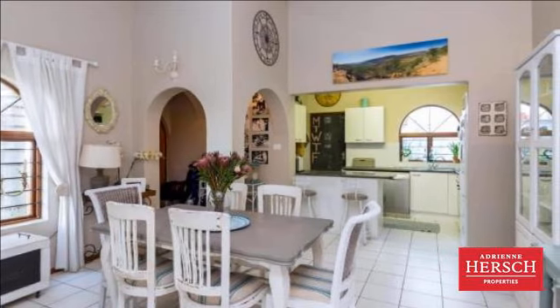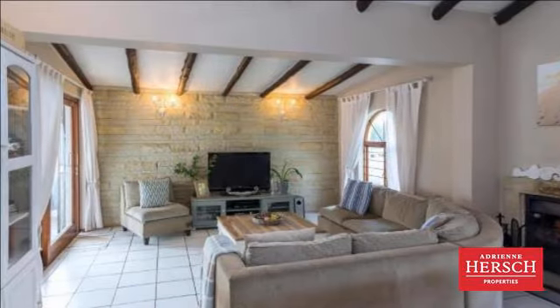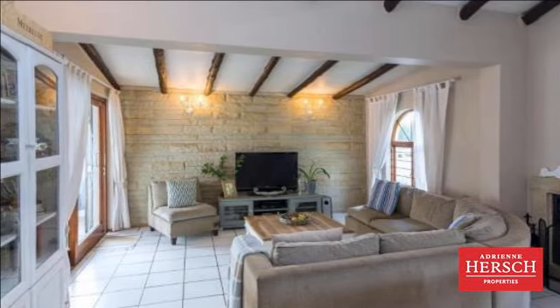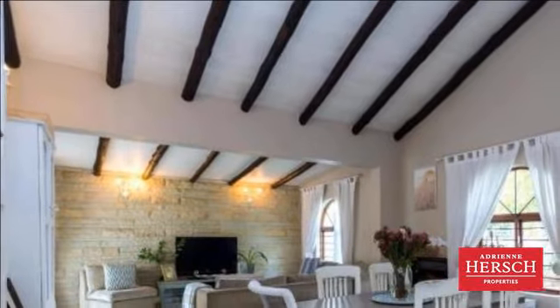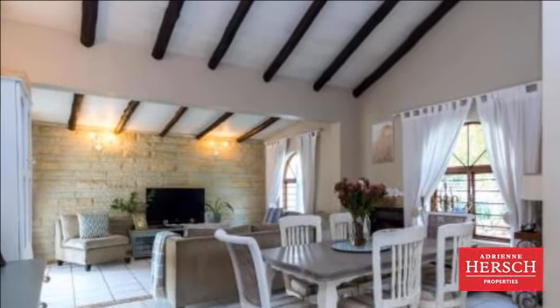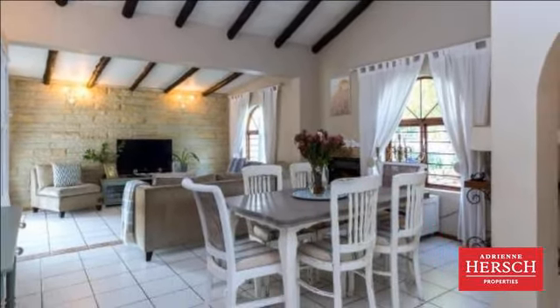Kitchen with gas and space for all your appliances. Three bedrooms, all with laminated flooring. The master suite presents beamed ceilings and overlooks the flowing sparkling blue pool and waterfall. Two bathrooms — main en suite with lovely corner bath. Fully-tiled rooftop entertainment area with built-in braai chimney and expansive views.